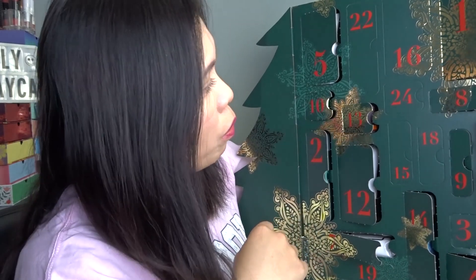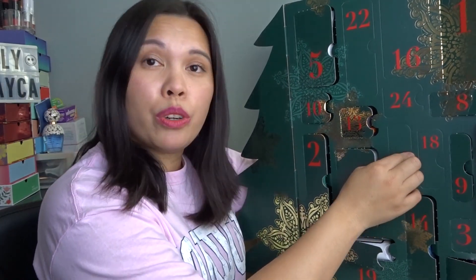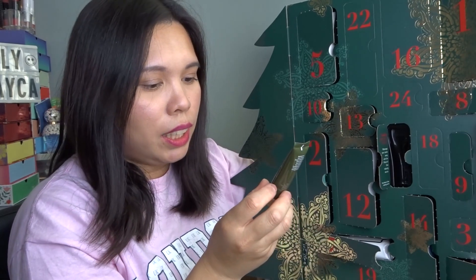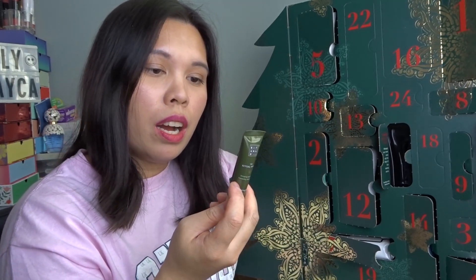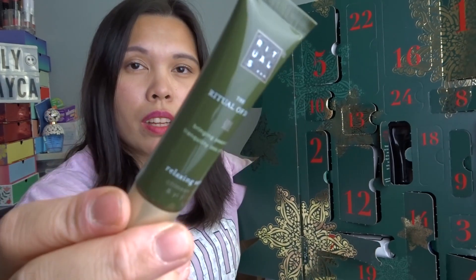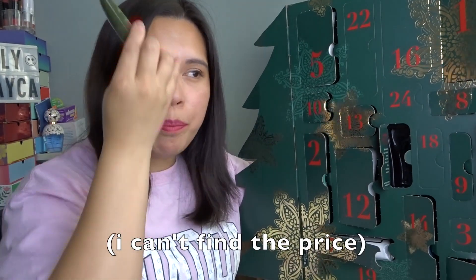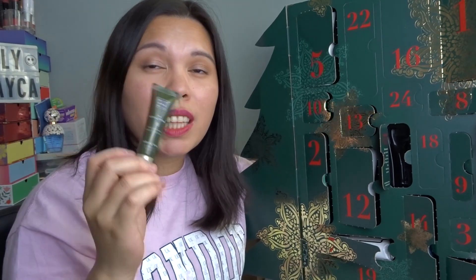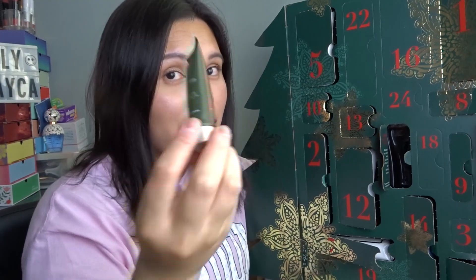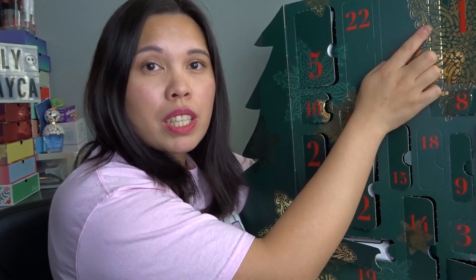Day fifteen is a small relaxing serum with a mint scent. I've heard that if you have a bad headache, this is really nice to apply — it works as a headache relief due to the mint. I'm really excited to try it because I sometimes get bad headaches.